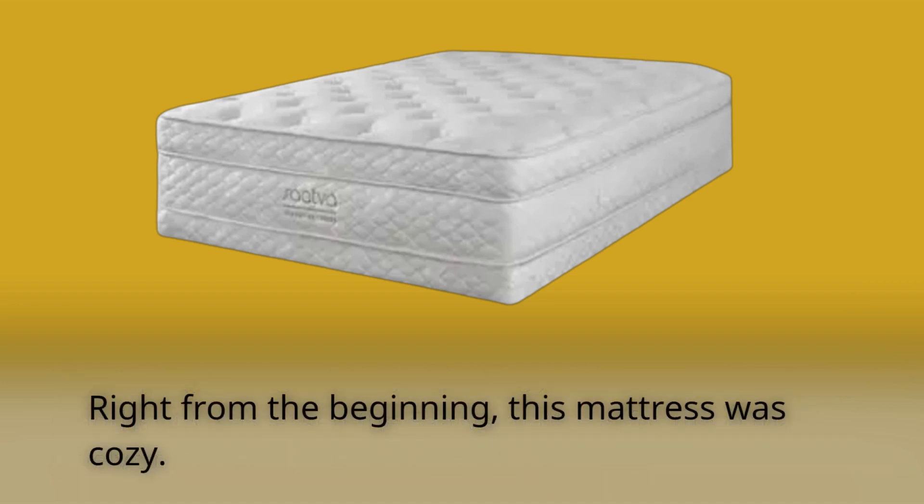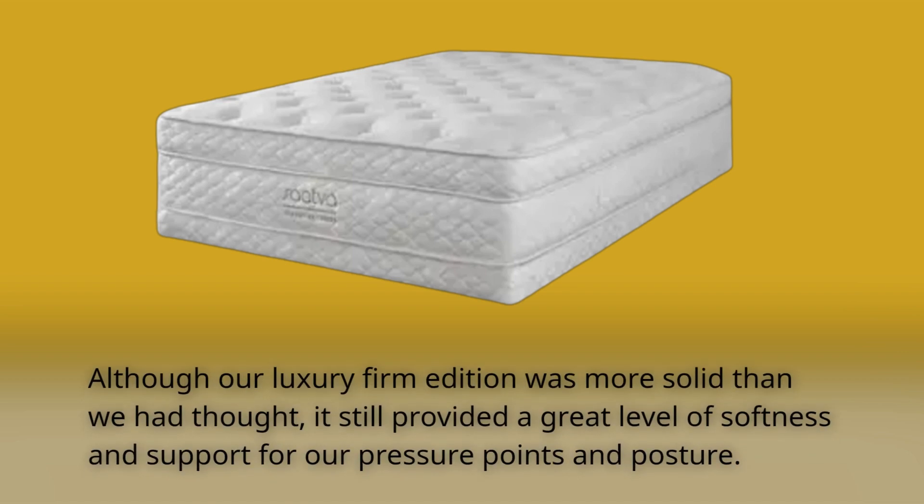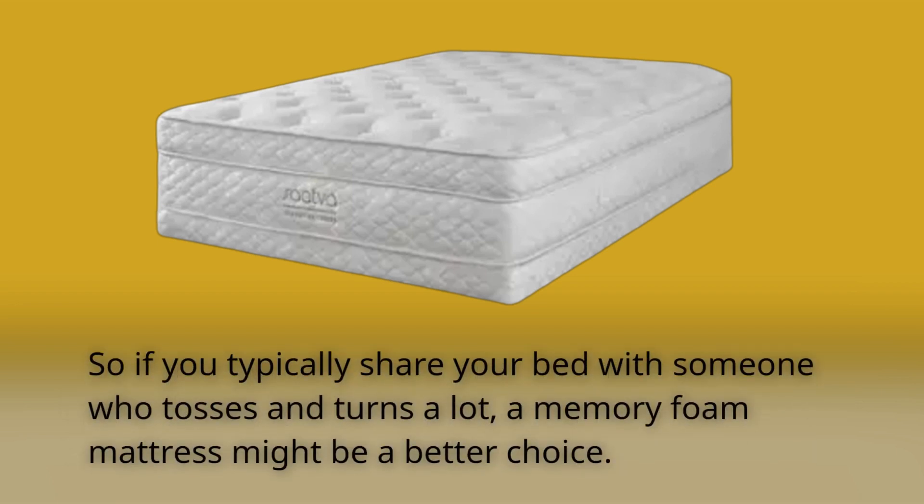Right from the beginning, this mattress was cozy. Although our luxury firm addition was more solid than we had thought, it still provided a great level of softness and support for our pressure points and posture. Not only did it keep us cool and content, but we did observe that motion transfer could be an issue. So if you typically share your bed with someone who tosses and turns a lot, a memory foam mattress might be a better choice.